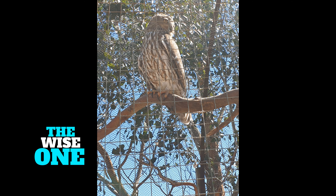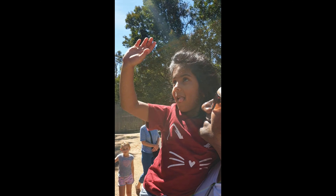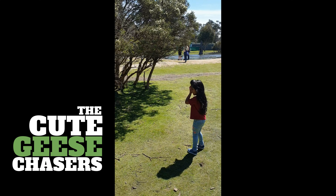That was the one wise owl. My girls were very excited when they saw the emus, and they were just chasing them everywhere.